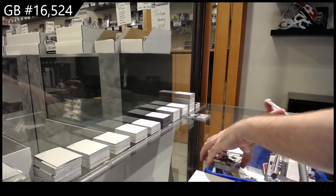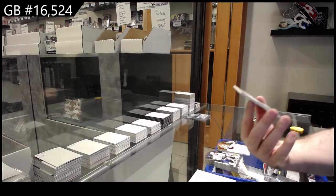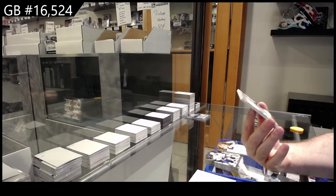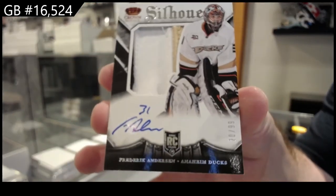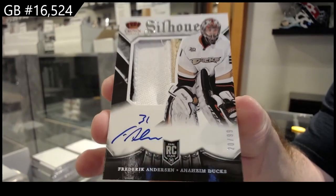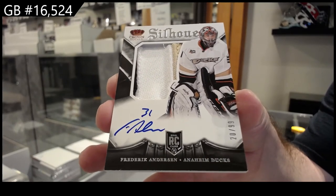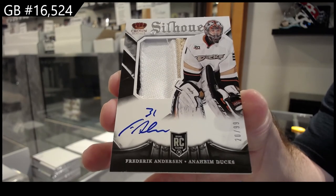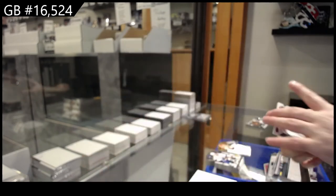Oh, that's sick — a Silhouette rookie prime auto numbered to 99 for the Ducks: Frederick Anderson. I was going to say Freddie, but stumbled on that one. 99 Silhouette prime jersey auto rookie — Freddie Anderson. Sweet.